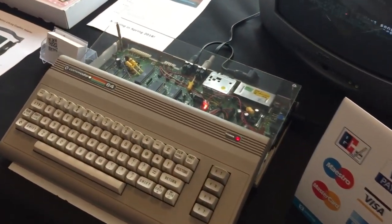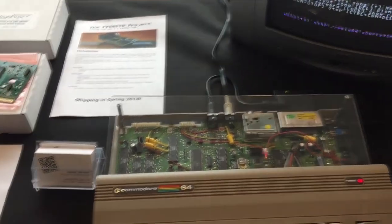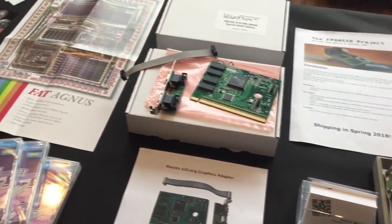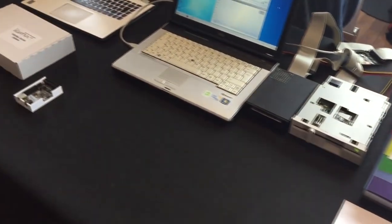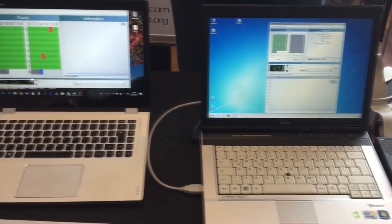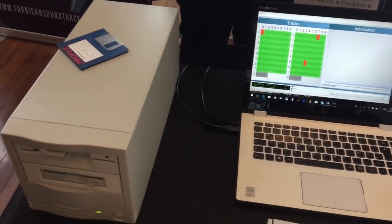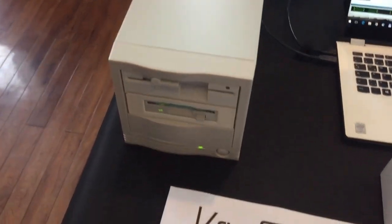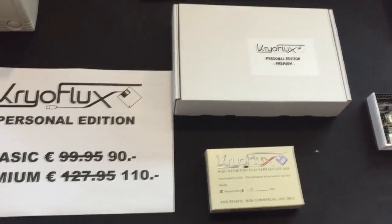Now we have the Chiroflux guys. These guys specialise in recording any kind of floppy disk — any format, they can archive it. They've got this beautiful little device called the Chiroflux, and you can see it running there in the background. This device is not just for Amiga — it could be used for absolutely everybody, very interesting for governments and people that used to store a lot of data on their old disks and just don't know how to recover it nowadays.